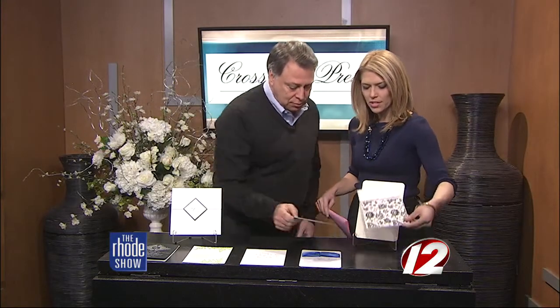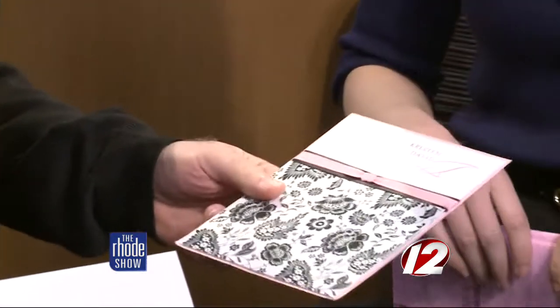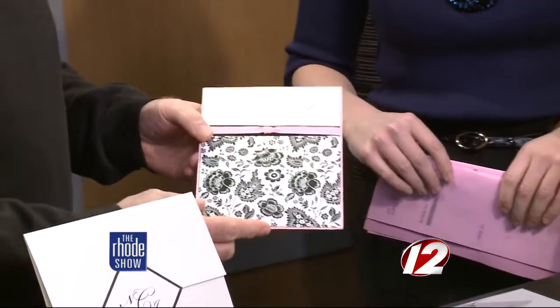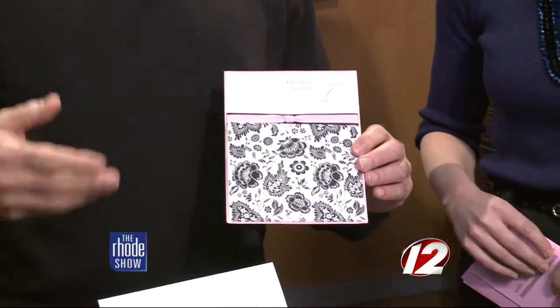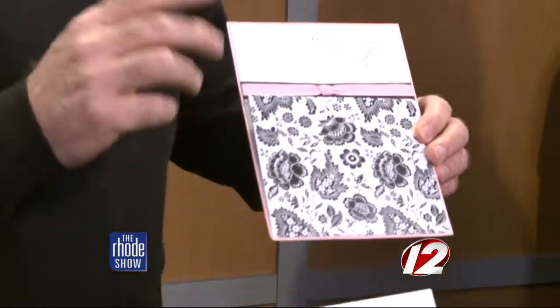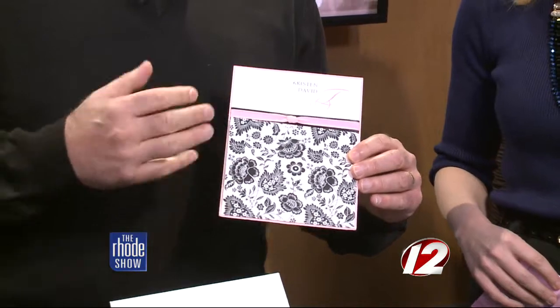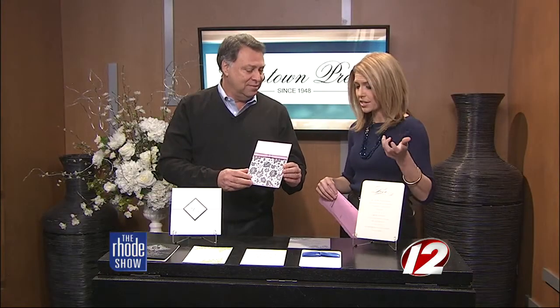Moving on to this one, it's almost like it was inspired by a dress. I can't believe you said that, Megan — it was. This bride brought in a piece of the dress, and it was in lace. Then we took, because we have a complete art department, we took the lace and made it into one color and put it as her invitation. So you can bring in ideas from magazines and bring it to you.